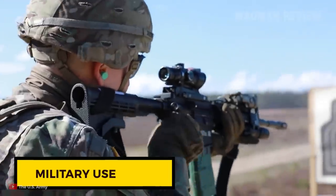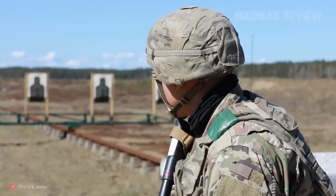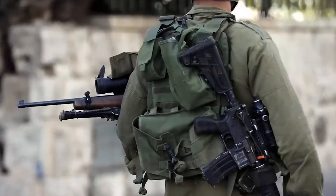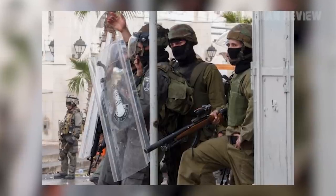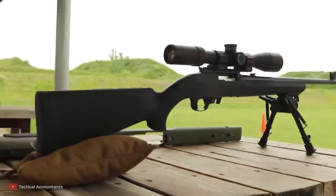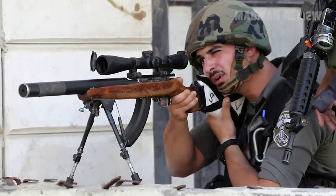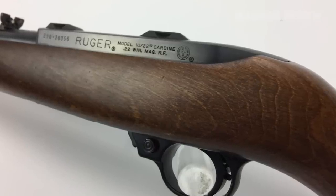We all know that militaries all over the world use guns, and we also know that when a gun wins a military contract, it's pretty much automatically successful. What you might not know is that the Ruger 10-22 has been used by a military — the famous and feared Israeli Defense Forces. You might want to question the idea of employing a rifle chambered for .22 long rifle in a military capacity, and at first look this really makes no sense. The power of these rounds is really nothing to brag about, so why bother with it?